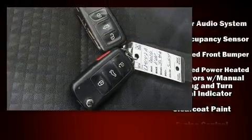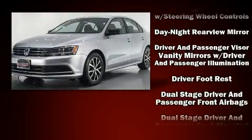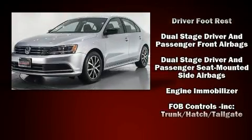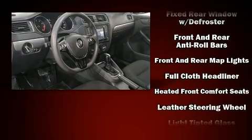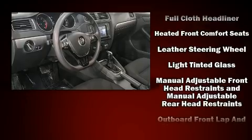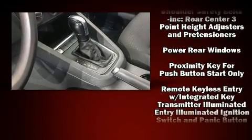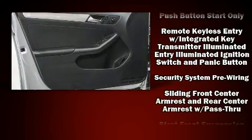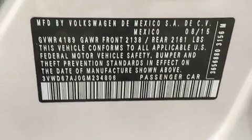Volkswagen ensures the safety and security of its passengers with equipment such as dual front impact airbags with occupant sensing airbag, head curtain airbags, brake assist, a panic alarm, an emergency communication system, and four-wheel disc brakes with ABS. Electronic stability control stands out as a technologically savvy innovation, keeping you better connected to the road.